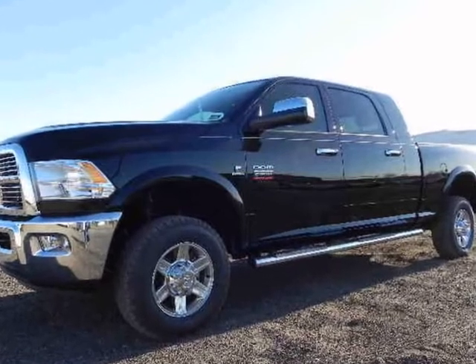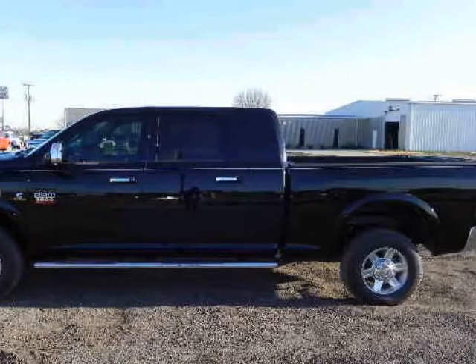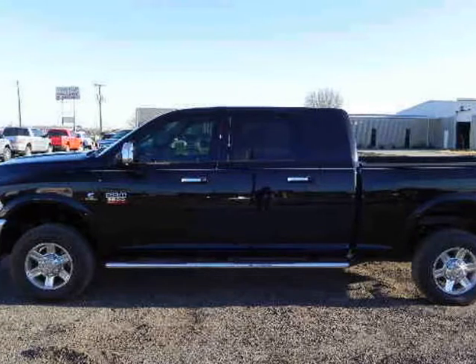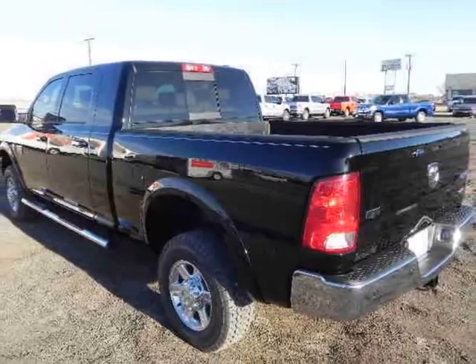Ram Heavy Duty ST, SLT, Laramie Crew Cab with the powerful 6.7L 6-Cylinder Turbo Cummins Diesel — there is no job too tough for this 350hp and 610lb-ft of torque powerhouse.